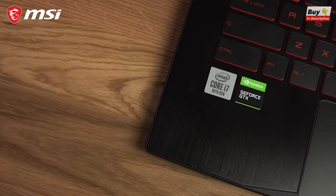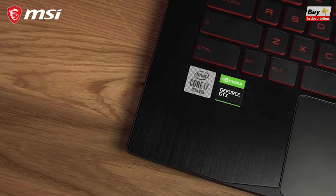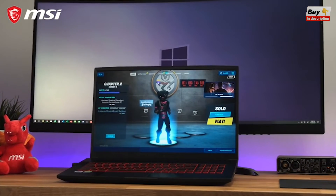This thin and light gaming laptop offers an affordable way to play the latest PC gaming titles at high refresh rates. If you play Apex Legends, Call of Duty or Fortnite, the GF75 Thin is the one for you.